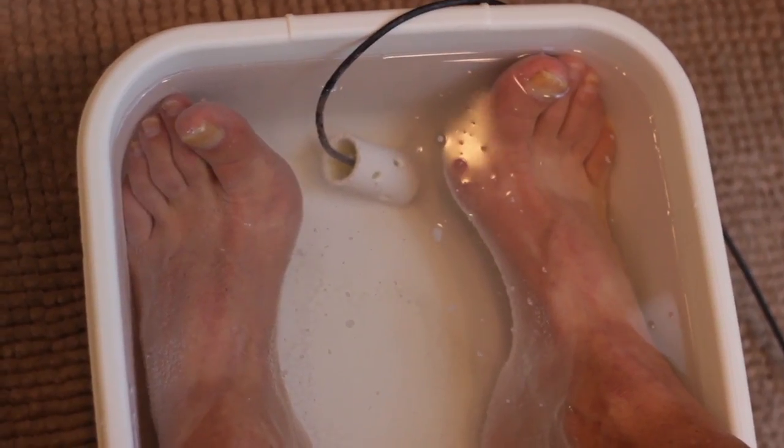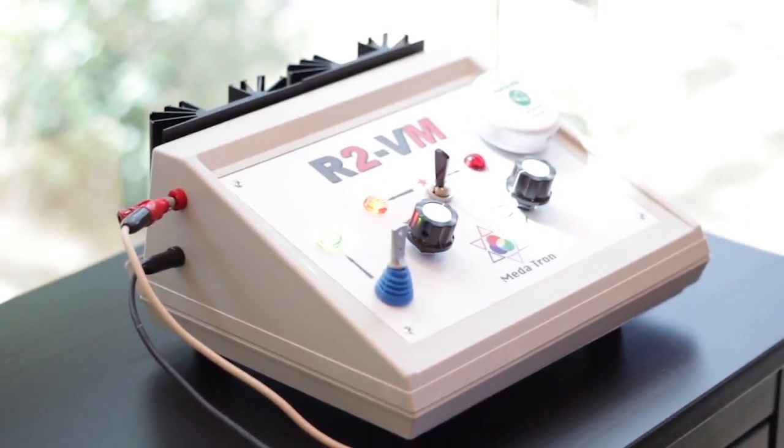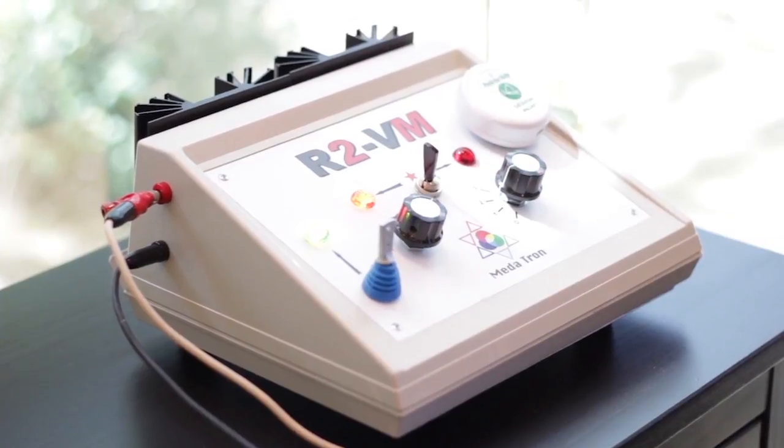We have a specific unit that's called the Metatron and R2VM. Our goal of using an electron footbath is not really from the detoxification component — it's more from producing electrons and allowing the body to sort of be re-energized. I suspect many of you use laptop computers. We know that a laptop can run either plugged into the wall, where you're getting electrons, or run on the battery.